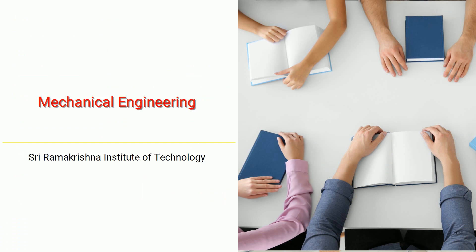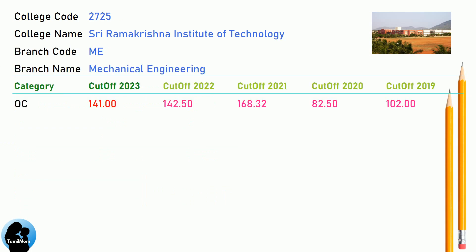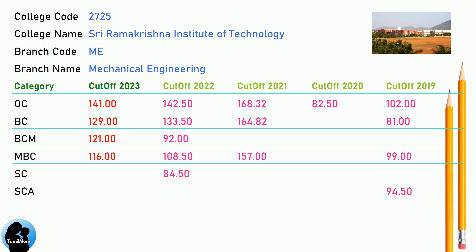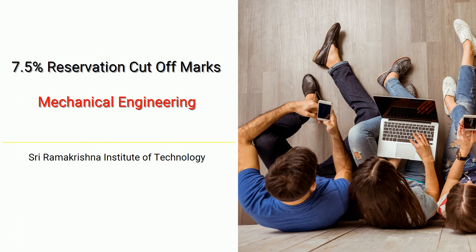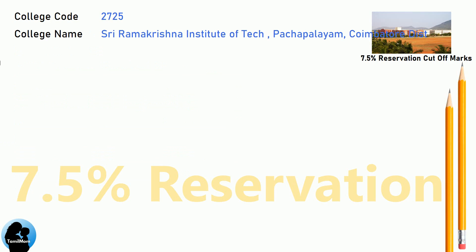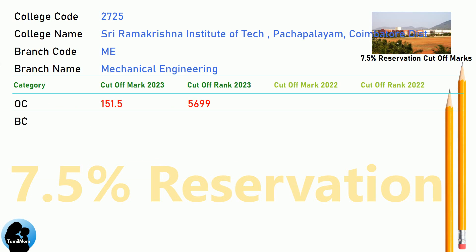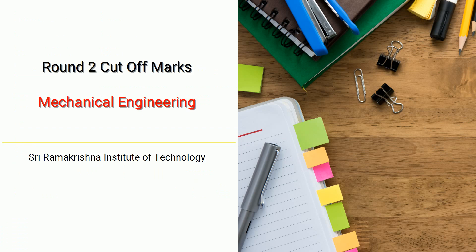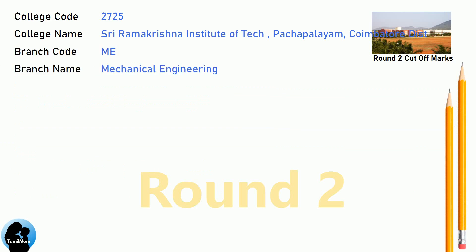DNA Cut-off for Sri Ramakrishna Institute of Technology in Mechanical Engineering. DNA 7.5 Reservation Cut-off for Sri Ramakrishna Institute of Technology in Mechanical Engineering. DNA Round 2 Cut-off for Sri Ramakrishna Institute of Technology in Mechanical Engineering.